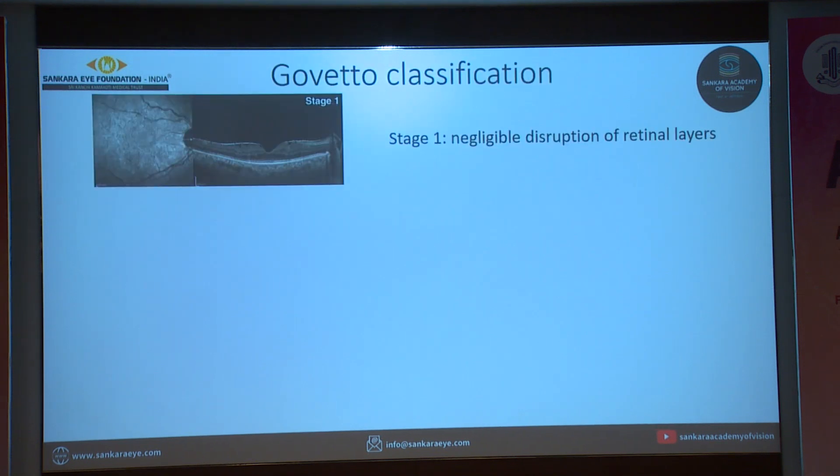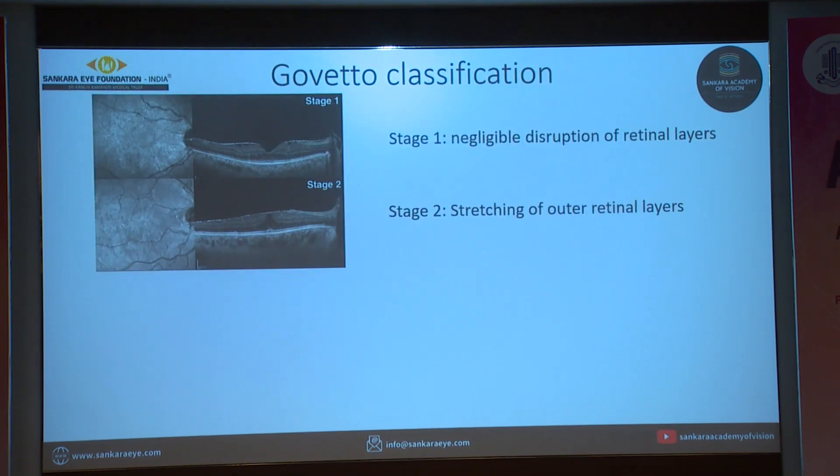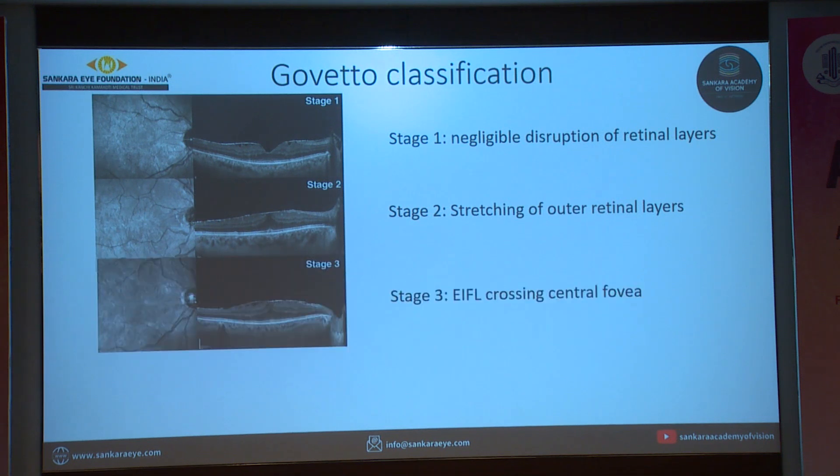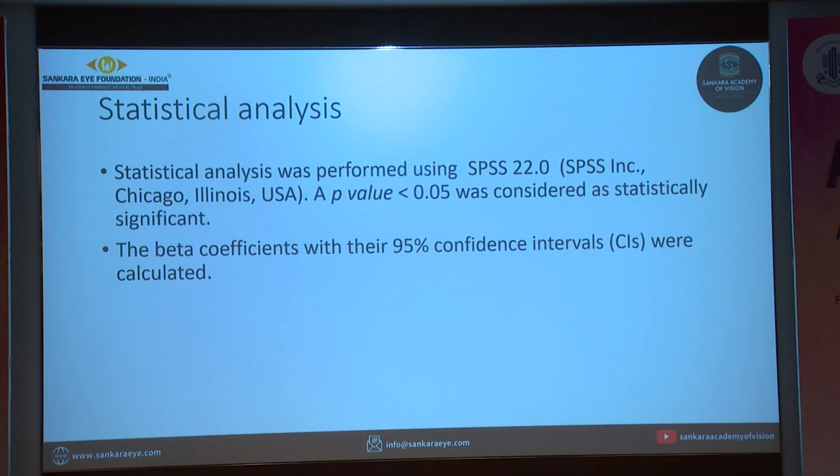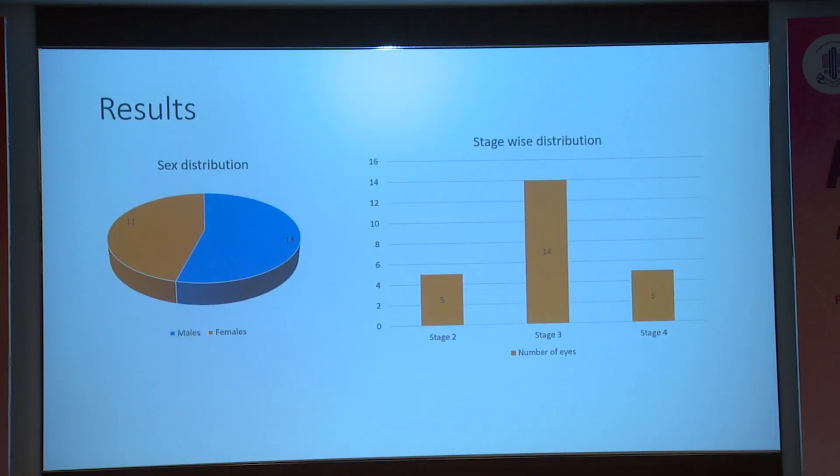We used the Goveto classification to grade the ERM. Stage 1 is where there is negligible disruption of retinal layers. Stage 2, there is stretching of outer retinal layers. Stage 3, if the ectopic inner foveal layers have crossed the central fovea. Stage 4, where there is disorganized anatomy of the macula altogether. Statistical analysis was done and a p-value of less than 0.05 was considered statistically significant.